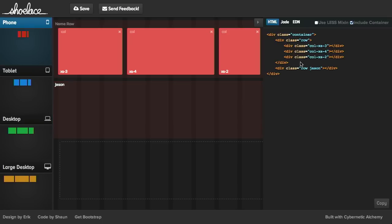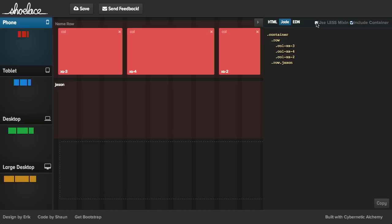As I do that it gives me the generated HTML on this side — a div with a class of row. It gives me HTML, or if I'm using Jade templates that works as well. And if I want, it will even give me the LESS mixin to generate this code. You can copy all this and paste it inside of your editor of choice and boom, you are good to go. Wow. Shoelace — they are really tying up the loose ends here.